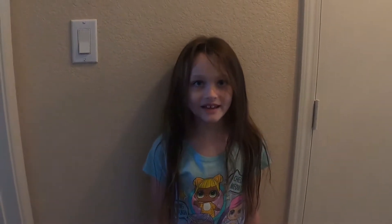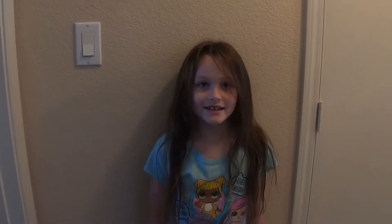Hey, it's Victoria from Hey Sissy and I got an LOL Surprise and I'm excited to unbox it.